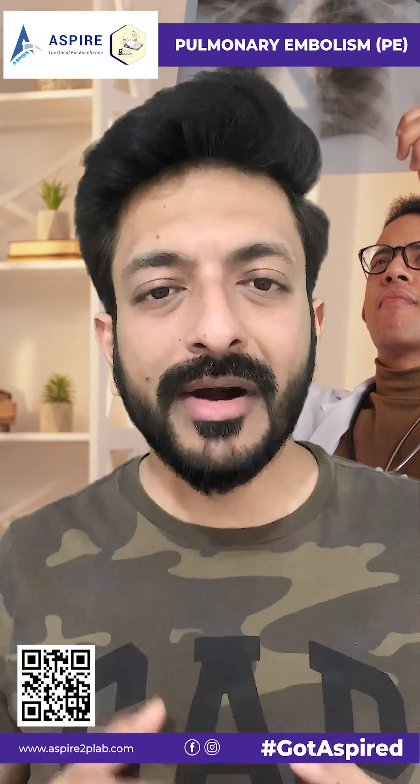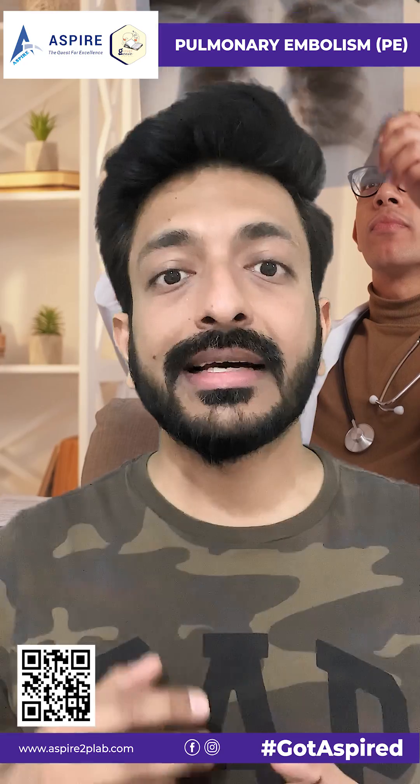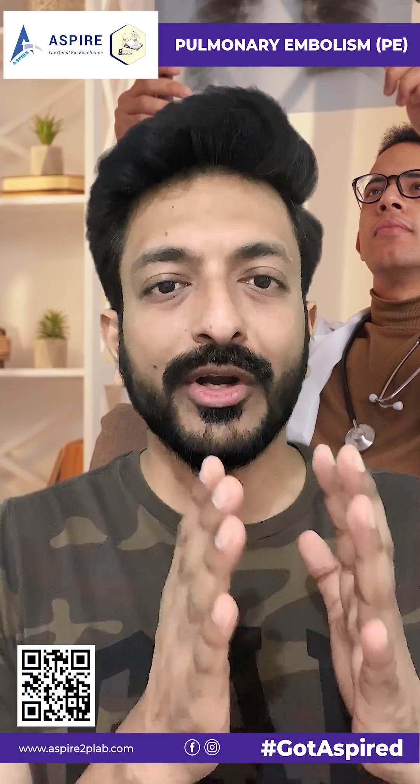Let's talk about a suspected PE. In this, you need the two-level Wells score. So if the score is more than four, what will you do?